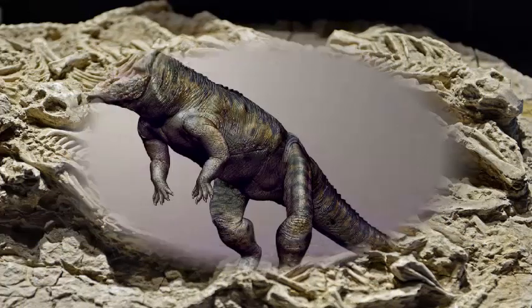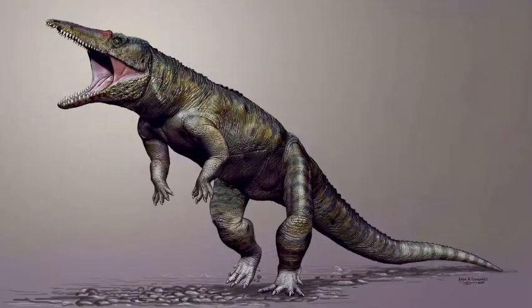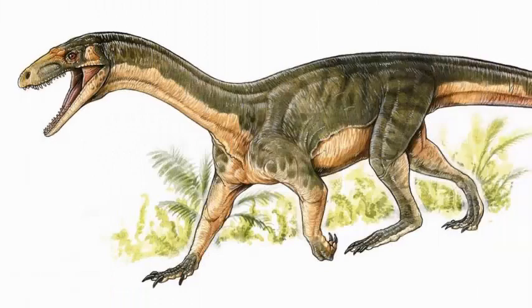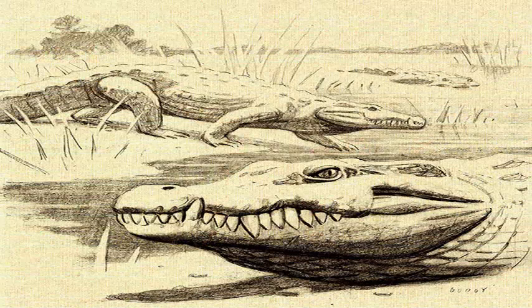But the creature moved on four legs, like a crocodile, Nature reports. The 2-3 metre carnivorous animal, discovered in southern Tanzania, lived about 245 million years ago during the Triassic period, which is earlier than the first dinosaurs.